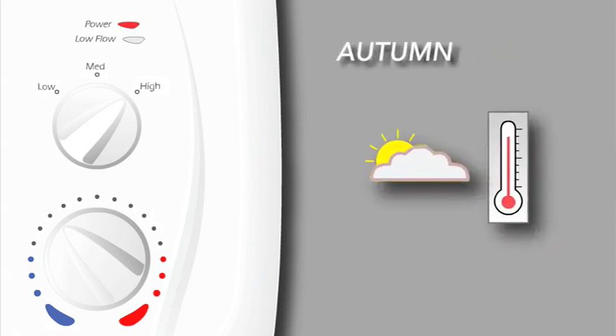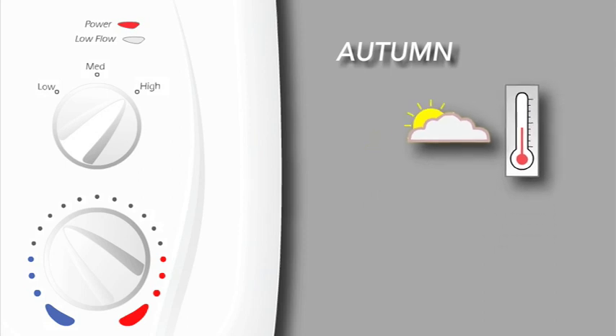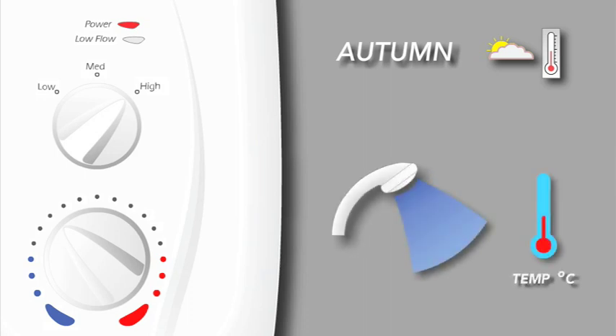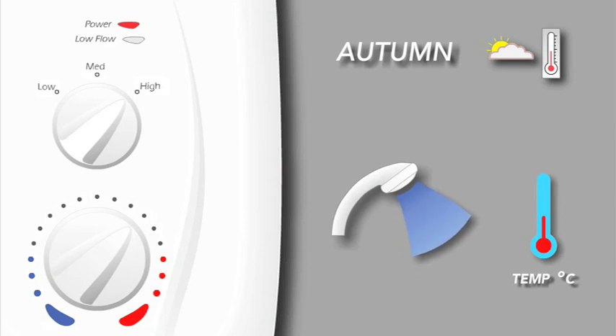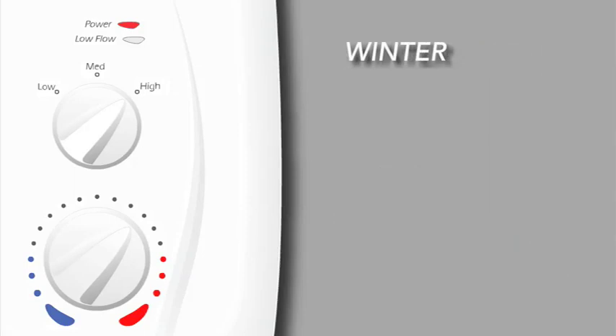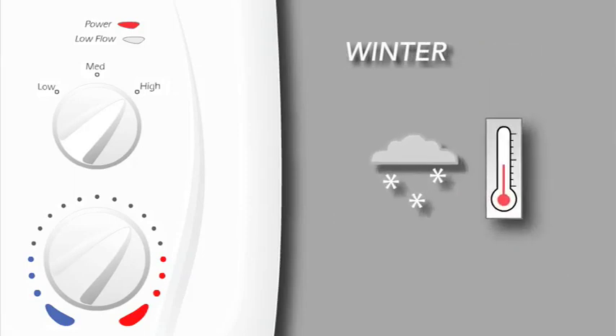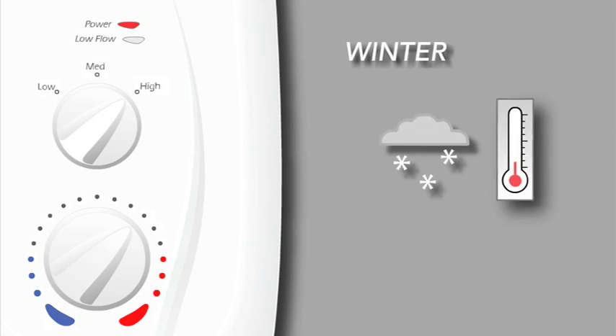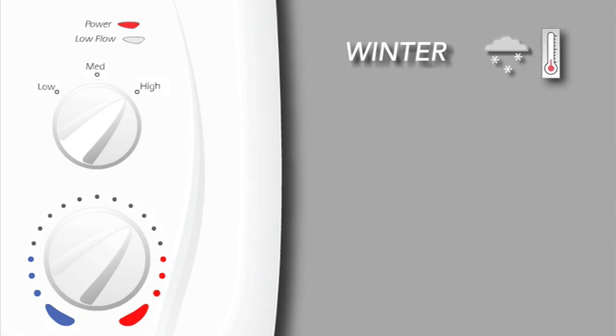As the mains cold water temperature drops heading into autumn, the selected temperature will need to be increased gradually over time to maintain a comfortable showering temperature. The shower force will decrease gradually as a result. In winter, the mains cold water temperature drops further, and the flow will be reduced further as a result of maintaining the showering temperature.